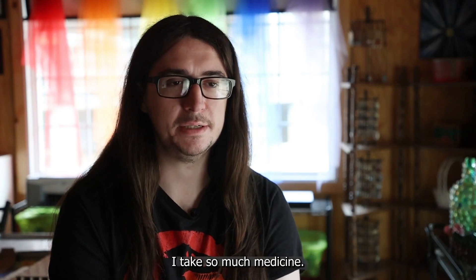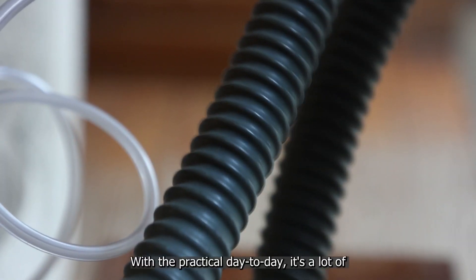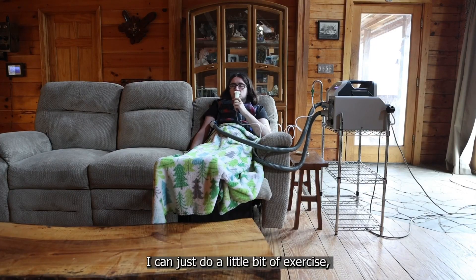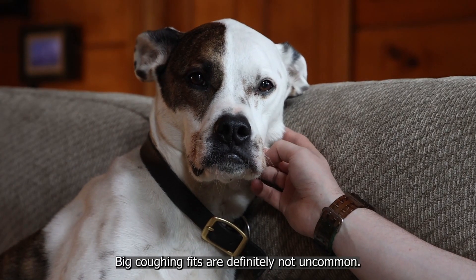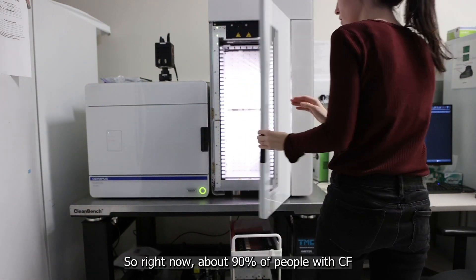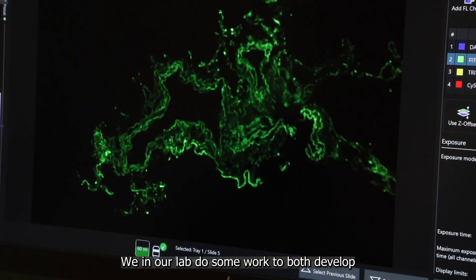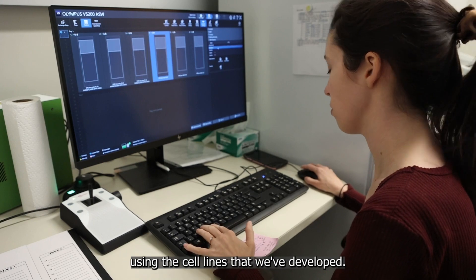There's a lot of medicine — I take so much medicine. With practical day-to-day life, it's a lot of getting really tired easily. I can just do a little bit of exercise and my heart rate goes crazy and I'm breathing really hard. Big coughing fits are definitely not uncommon. At UNC, I focus on developing small molecule CFTR therapies for people with rare types of CF. About 90% of people with CF are eligible for small molecule therapy, but the remaining 10% have a different type that's much more challenging to treat. In our lab, we develop cell lines for studying that rare 10% and also look into new small molecule therapies.